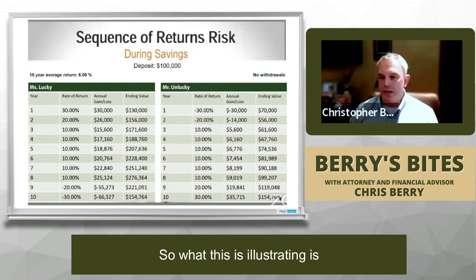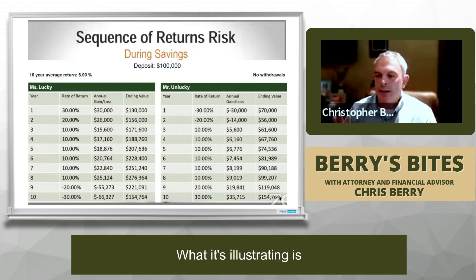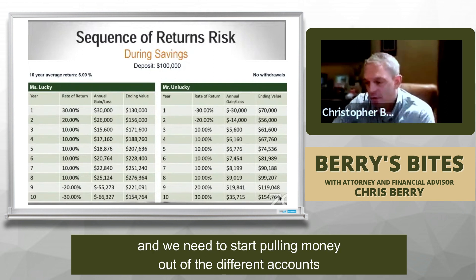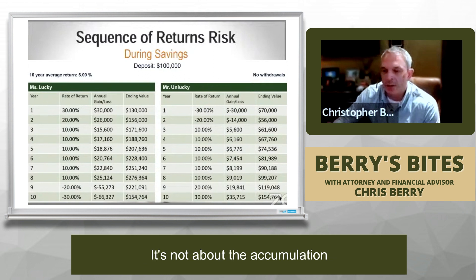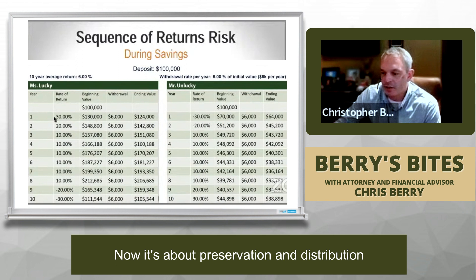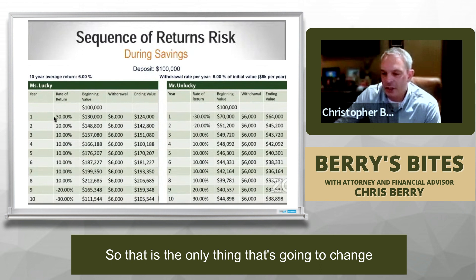What this illustrates is that during your accumulation phase — before retirement, before you have to start pulling money — the sequence of returns doesn't matter. But let's compare this to what happens when we retire and need to start pulling money out of accounts, because that's really what retirement is. It's not about accumulation anymore; it's about preservation and distribution. The only thing we're going to change is pulling out $6,000 per year — 6% of the initial value.